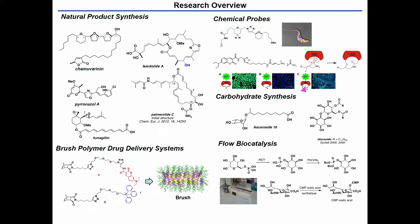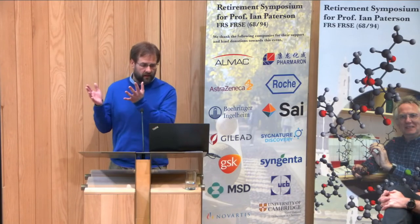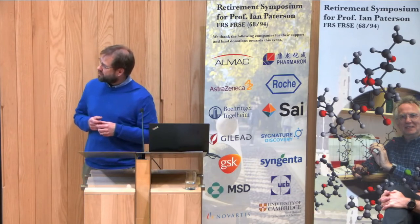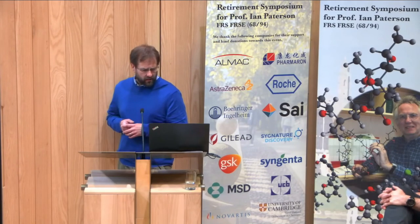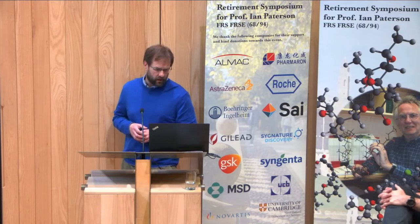Alongside that, I've also taken opportunities to move into slightly funkier areas. We've worked in brush polymer drug delivery systems for Alzheimer's targeting therapies, and also moving into flow biocatalysis — really taking advantage of enzymatic transformations which colleagues in the biomedical science research complex have developed, finding these enzymes and trying to make useful products. For instance, the inositol synthase — we've taken that and been able to make chiral inositol derivatives on gram scale overnight by breaking the symmetry plane from glucose-6-phosphate. Also making CMP sialic acid in one step overnight by using immobilized enzymes.